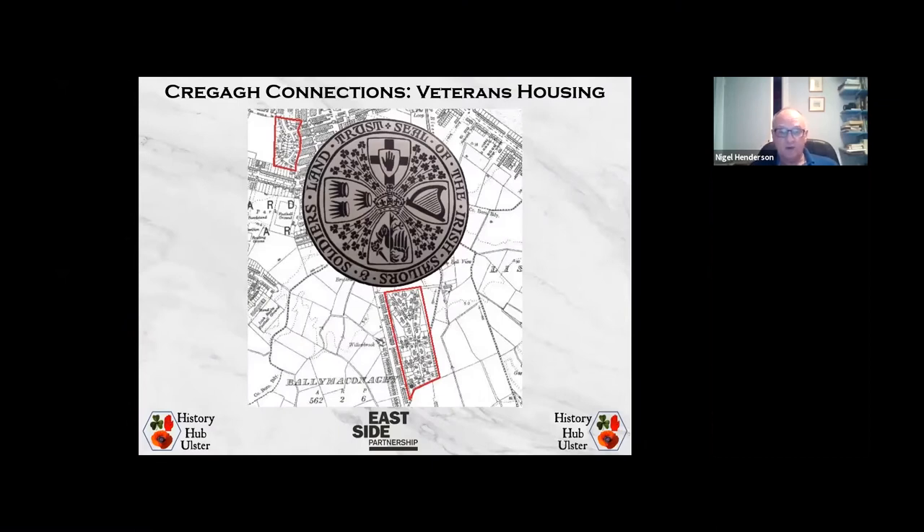I'm a Great War researcher. My main focus is the First World War, but I'm dipping my toes into the Second World War. One of the ongoing projects I have is to do with the houses that were built after the Great War for ex-servicemen across Northern Ireland. The Irish Sailors and Soldiers Land Trust built 1,252 what they called cottages, though we would probably more rationally describe many of them as houses. So there are just over 1,250 houses built in Northern Ireland for ex-servicemen.